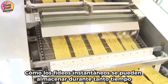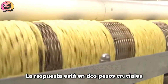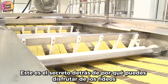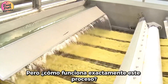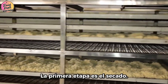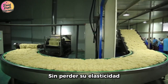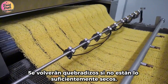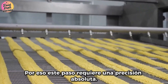Have you ever wondered how instant noodles can be stored for so long while keeping their texture intact? The answer lies in two crucial steps — drying and deep-frying. The first stage is drying: the noodles are heated at a precise temperature, just enough for the moisture to evaporate without losing their elasticity. If they're dried too much, they'll become brittle; if not dried enough, they won't have a long shelf life. This step requires absolute precision.